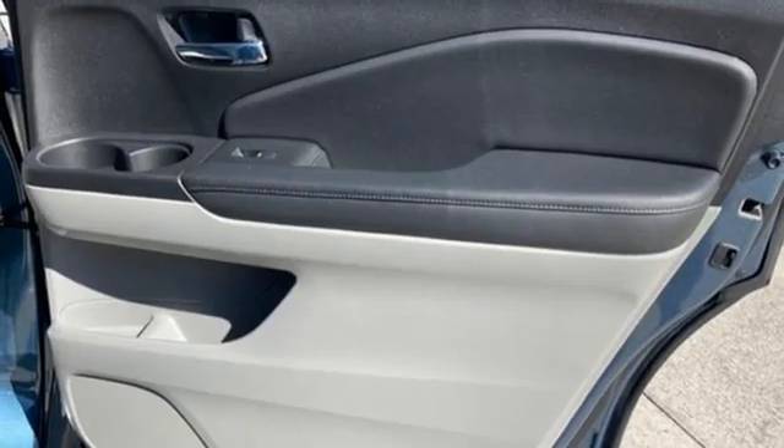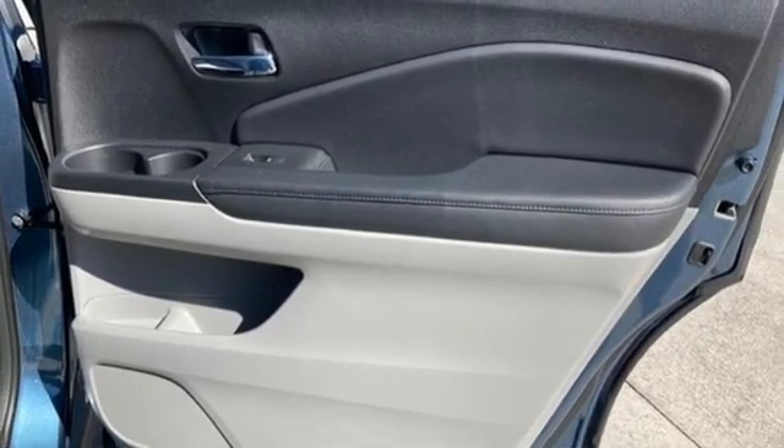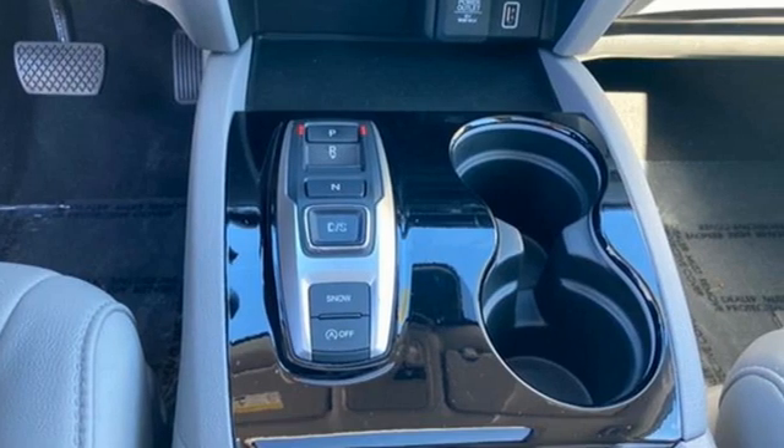Bluetooth streaming audio, hands-free liftgate, memory exterior door mirror settings, and adaptive cruise control.